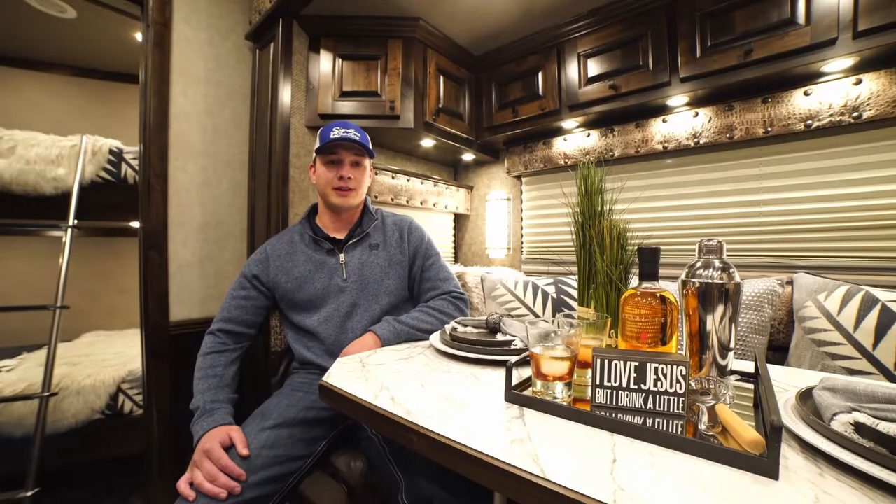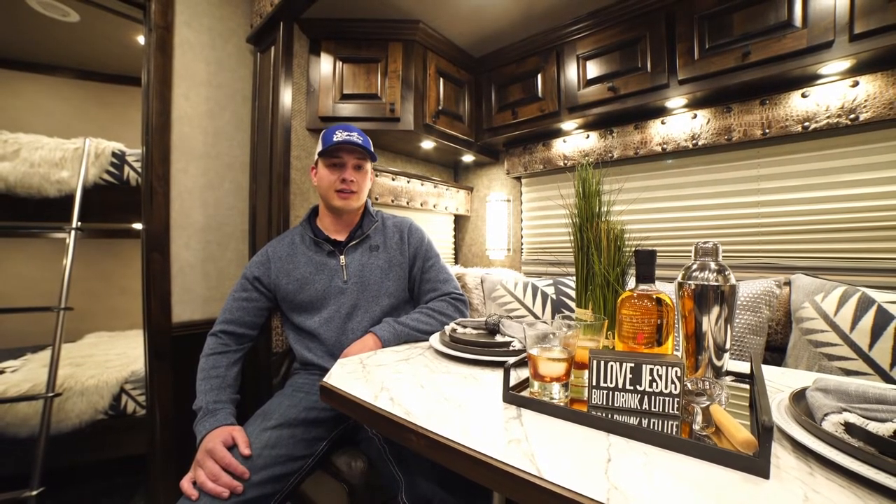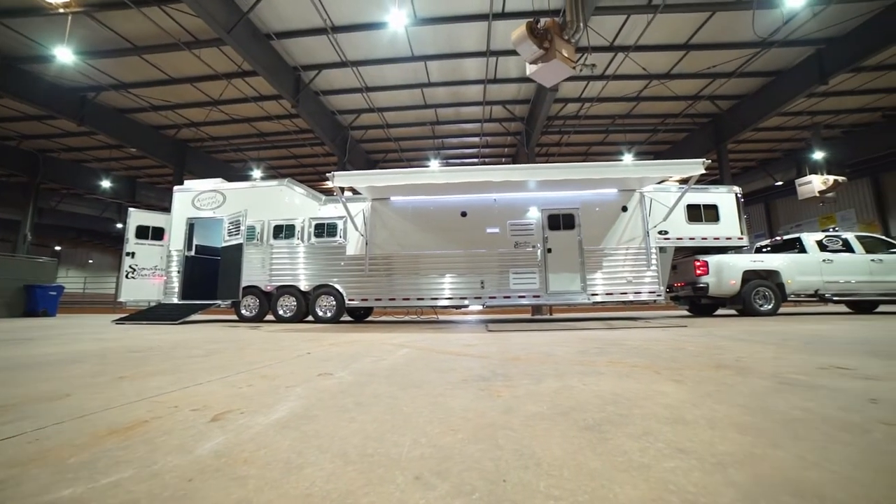They were extremely helpful — all kinds of insight from both Randy and Abby and Brady. It was a really easy process to design a trailer like this. It's amazing to see it all come to light.